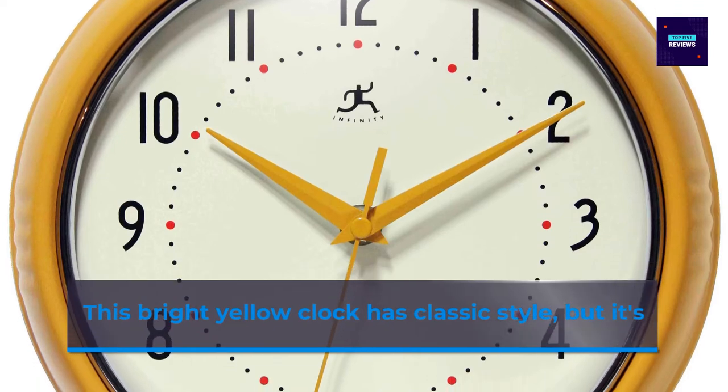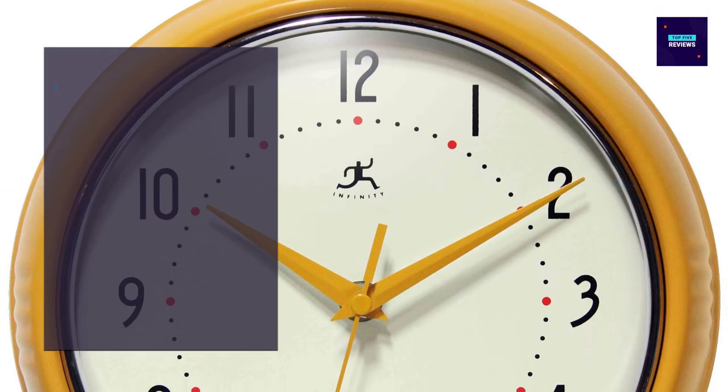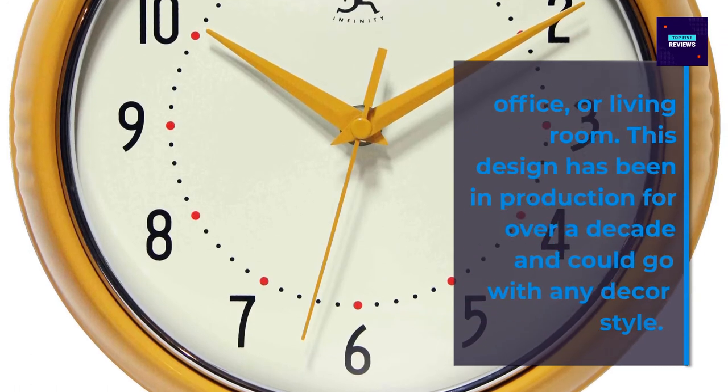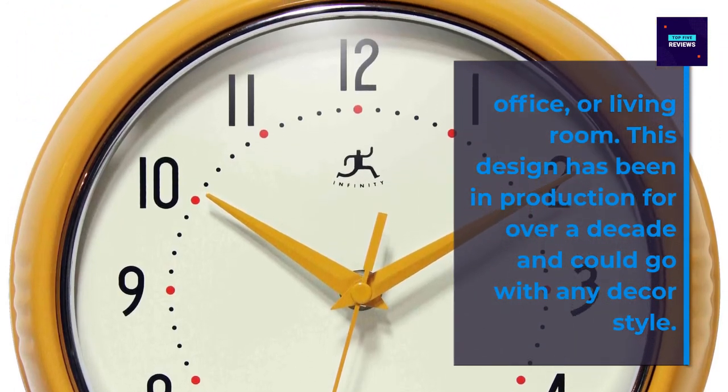This bright yellow clock has classic style — it's not basic or boring. For the price, it's an affordable way to add a bright pop of color and retro touch to your kitchen, office, or bedroom. This design has been in perfection for over a decade and could go with any decor style.